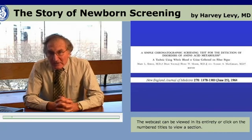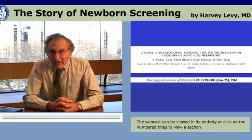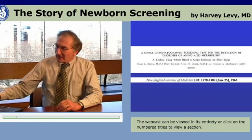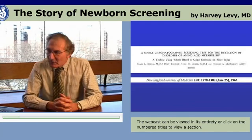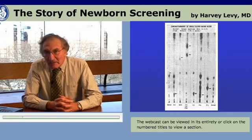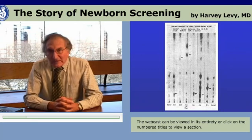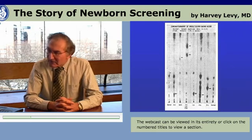Mary Efron here in Boston, along with Dr. McCready, developed a chromatographic assay that could be applied to the filter paper newborn blood specimen in an attempt to expand the disorders identifiable in newborn screening. This is a picture of a chromatogram from Dr. Efron and her colleagues' paper, illustrating that by this technique one could show a great many different amino acids in a single run.